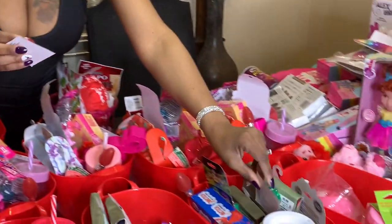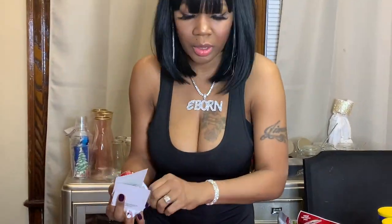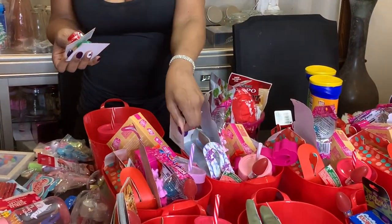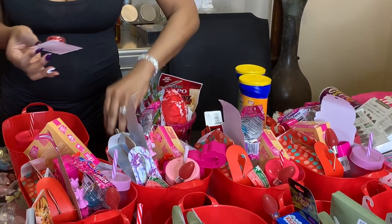I also have some yo-yos. I'll give my two boys a green one and a red one. I'll give my daughter Jayla a purple one. Then I'll give the three older girls a yo-yo each, because the little ones don't really know how to do a yo-yo yet, so they don't need it.